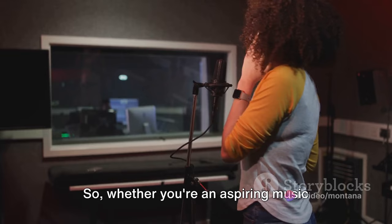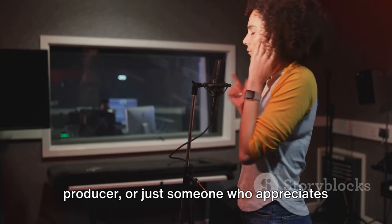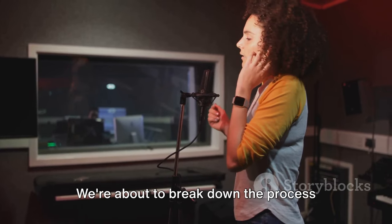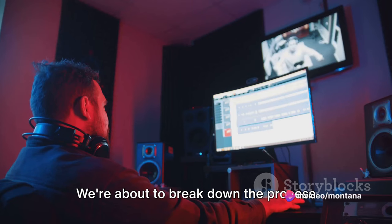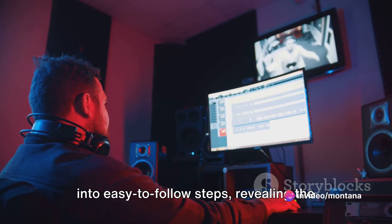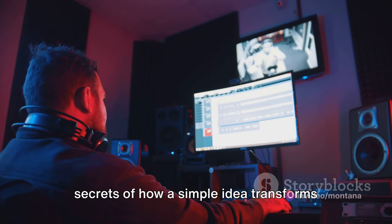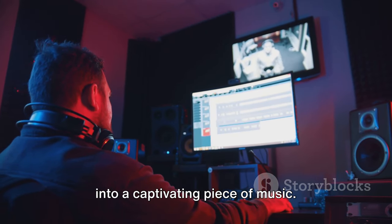Whether you're an aspiring music producer or just someone who appreciates the finer details of a great tune, this journey is for you. We're about to break down the process into easy-to-follow steps, revealing the secrets of how a simple idea transforms into a captivating piece of music.